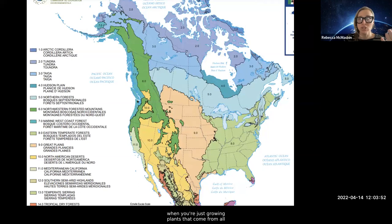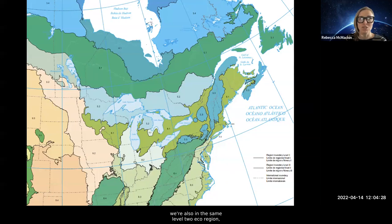We're also really similar in something called eco-regions. Plant hardiness zones are great when you're growing plants from all over the world, but when you're growing native plants it's important to look at your eco-regions. These are defined not just by coldness and heat but also by plant communities and geological elements. We're both in the Eastern Temperate Forest at level one, and at level two we're both in the U.S. Coastal Plains. So many of the strategies and even plants we use at Brooklyn Bridge Park are also helpful in the DC region.